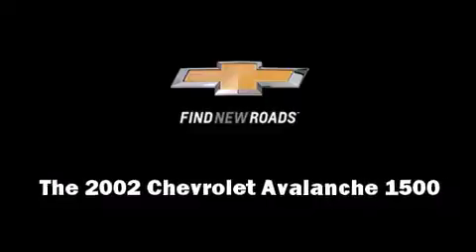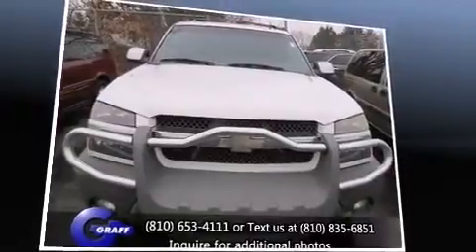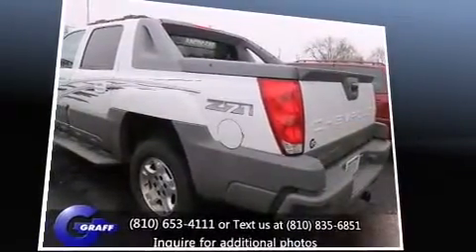Here's a great deal on a 2002 Chevrolet Avalanche 1500. Under the hood, you'll find an eight-cylinder engine with more than 250 horsepower, providing a spirited yet composed ride and drive. Four-wheel drive allows you to go places you've only imagined.